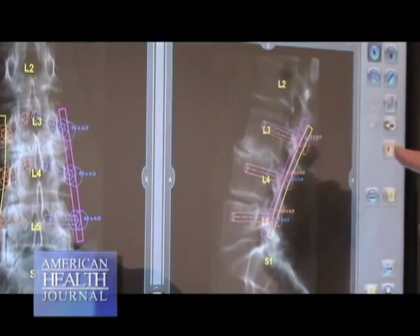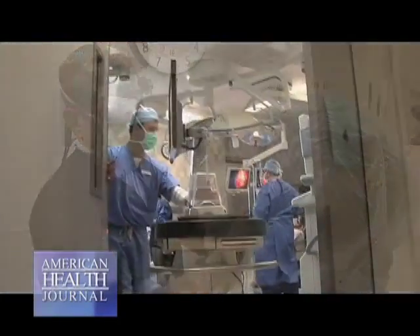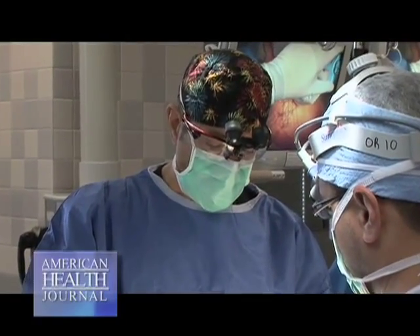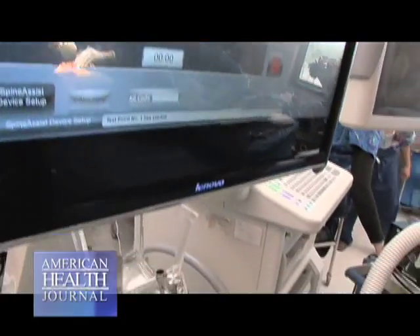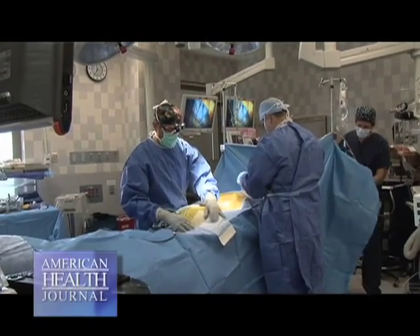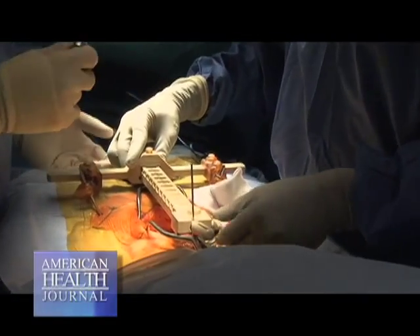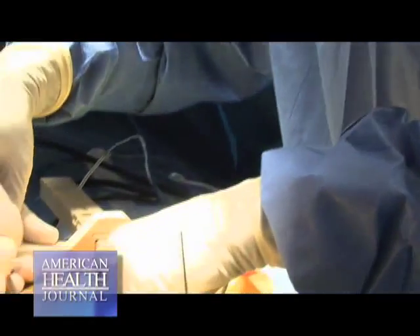We plan that out, and I then take that preoperative plan to the operating room. In the operating room we have the computer, we have the robotic device, we have the patient, and we have me. I plug that plan into the computer, and the computer facilitates the plan. We do the exposure, we find out where we are, and we do our registration — we've got a frame that's attached to one or two points on the spine.